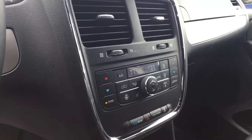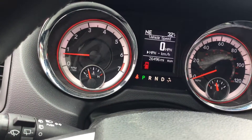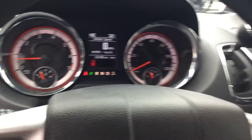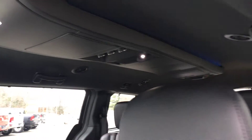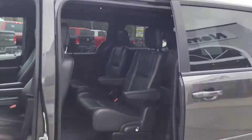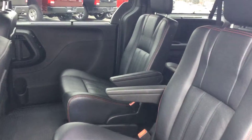Heated seats, heated steering wheel. Only has twenty-six thousand four hundred and ninety-six miles on her. Power doors, nice leather seats.